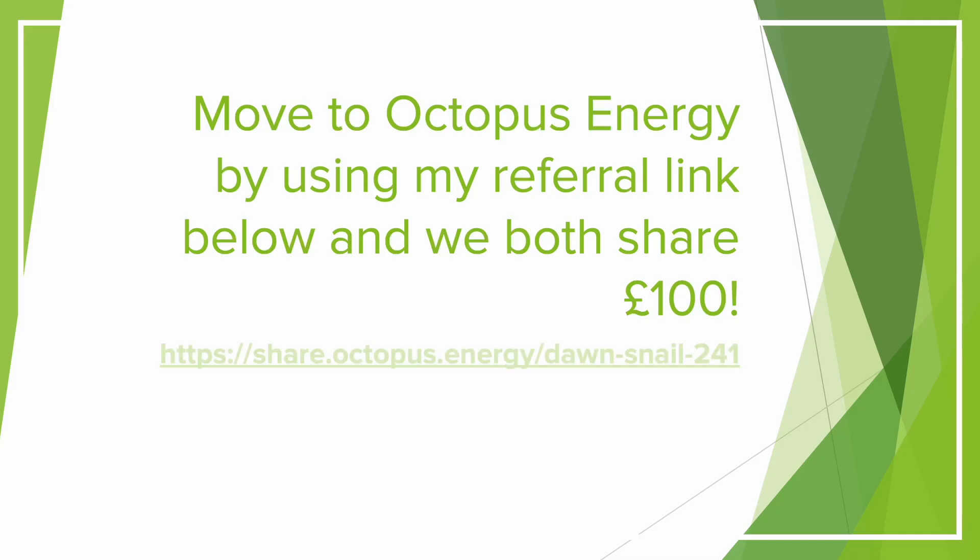Intelligent Octopus Go is a requirement if you want to charge your EV cheaply. If you'd like to join Octopus and take advantage of one of their smart tariffs or their great customer service, it would be great if you could use the referral code on screen. When you sign up using this code, you get £50 when you join and I also get £50 added to my account.